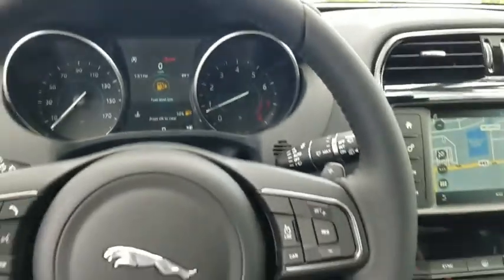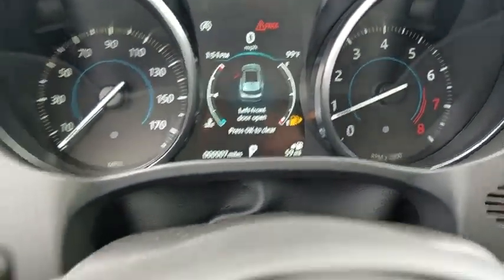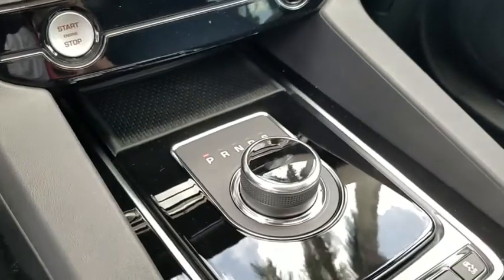Rear window defroster, electronic stability control, security system, tachometer, brake assist, Sirius satellite radio, panic alarm, overhead console, power moonroof, remote keyless entry.